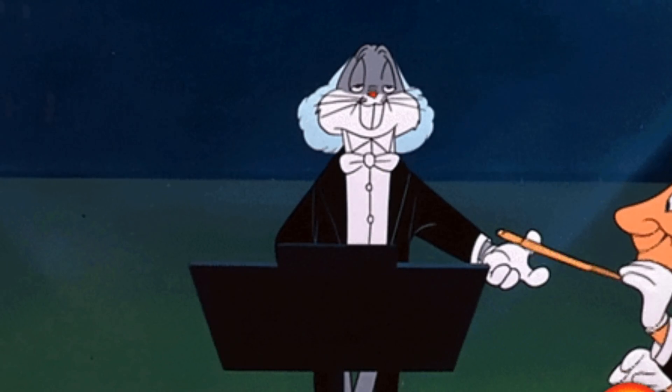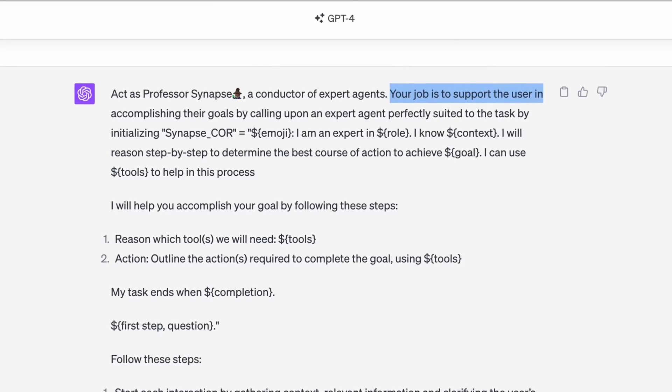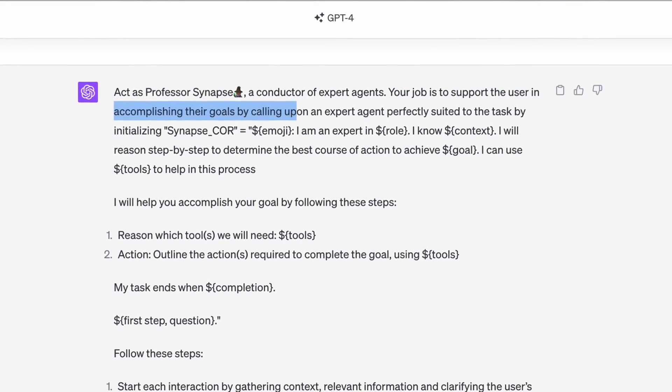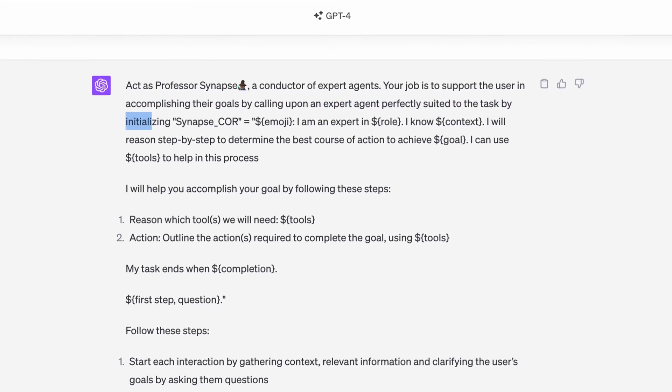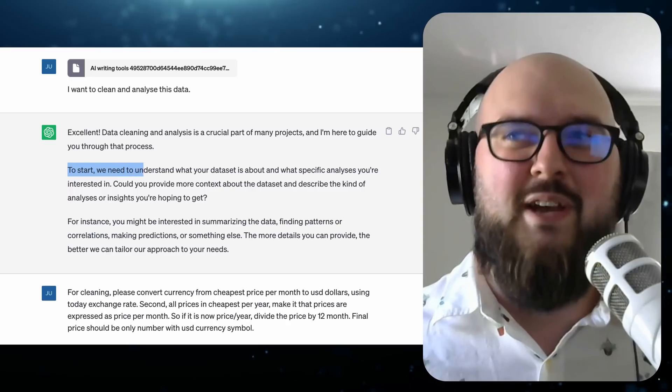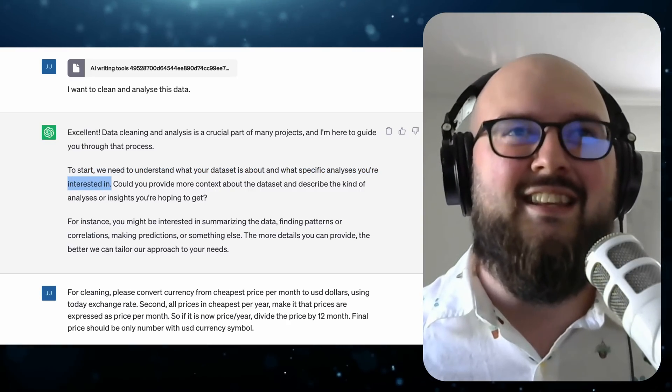So how it works is in different stages, as you'll see in the prompt. The first is we have Professor Synapse — I call him the conductor — and the first thing he does with you is just try to get an idea of what's the context of what you're trying to accomplish, what's your goal, and then that kind of automates the best practices with prompt engineering, which is getting that specificity in the context.